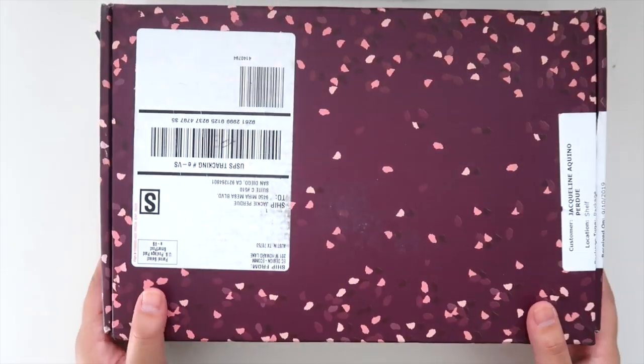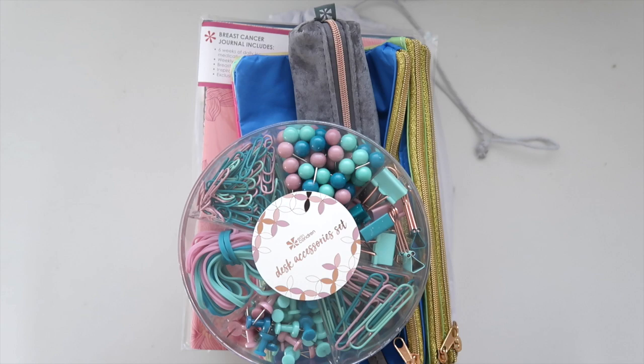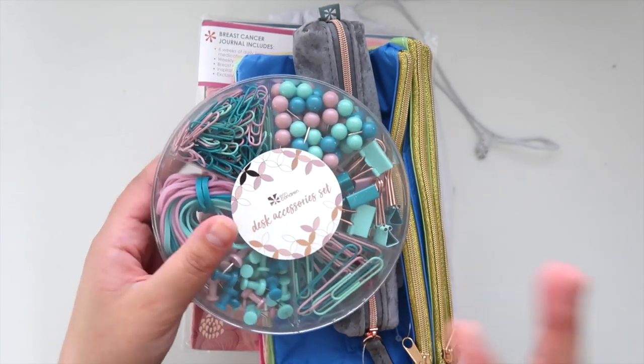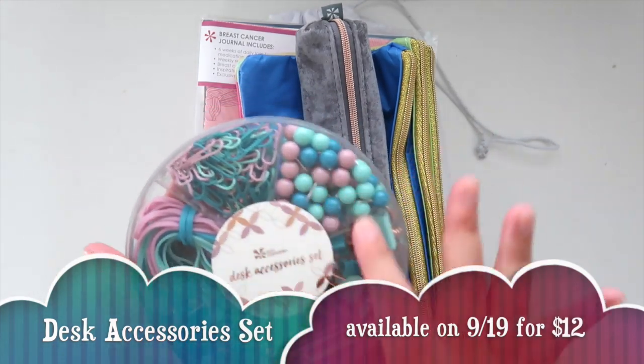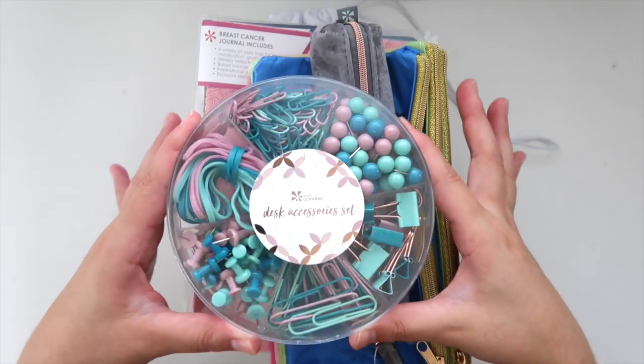That was the fall seasonal surprise box — glad I got to share that with you guys! Now without further ado, let's move on to some of the new products you'll see on the Erin Condren website. The desk accessory set was a sneak peek, so it will be coming to the website very soon — I'll leave links in the description box.